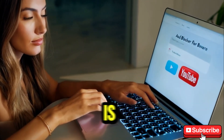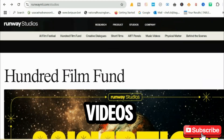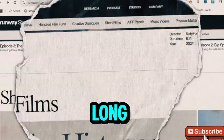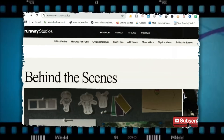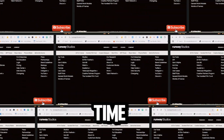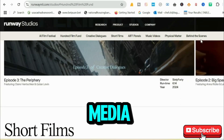Next on our list is Runway. If you're looking for cinematic quality videos, this tool is for you. With Runway, you can create 3-minute long clips that look polished and professional. Its advanced AI handles editing seamlessly. While the free plan includes a watermark, the processing time is just under 15 minutes. Perfect for short films and high-end social media content.